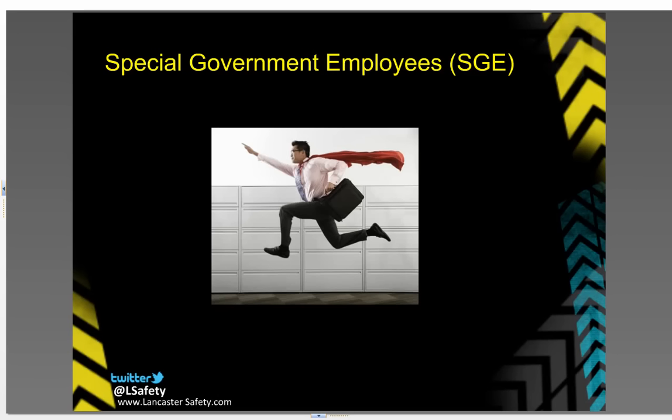SGEs are a critical part of this process. SGE stands for Special Government Employee. They are volunteers who, through the Voluntary Protection Program, work with OSHA in the evaluation process. Being VPP means having the opportunity to register your safety professionals as SGEs. SGEs get to learn directly from OSHA and tour some of the safest working environments in the nation.